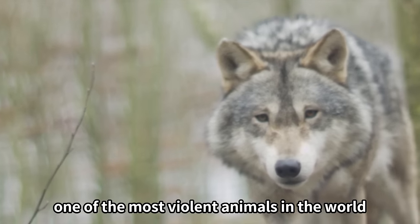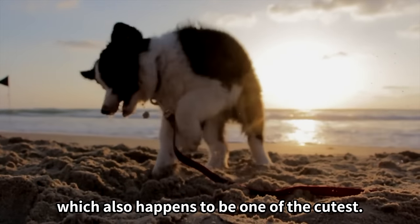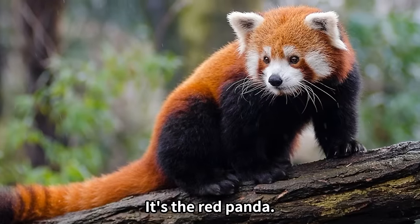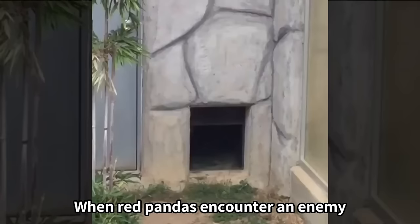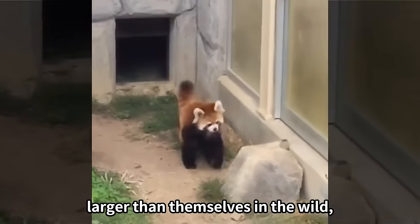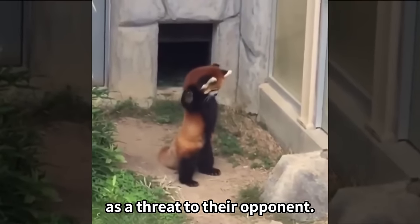Today, let's take a look at one of the most violent animals in the world, which also happens to be one of the cutest. It's the red panda. When red pandas encounter an enemy larger than themselves in the wild, they inflate their body to the maximum size as a threat to their opponent.